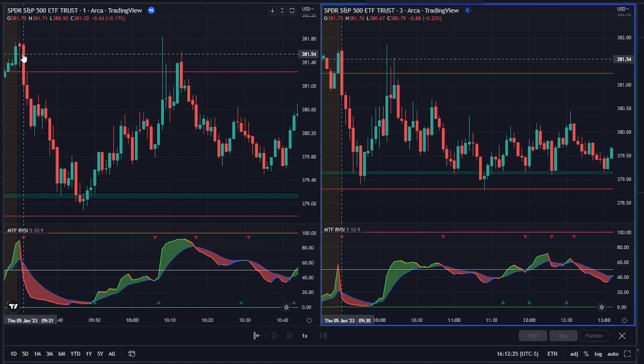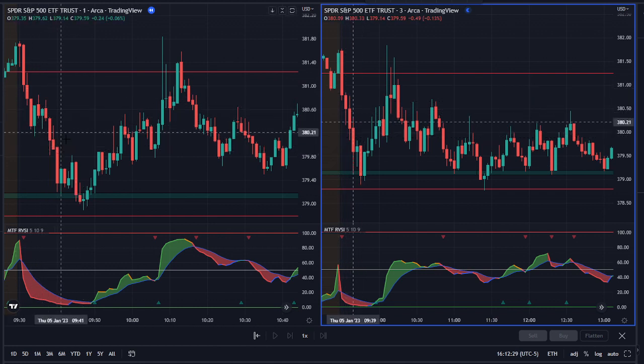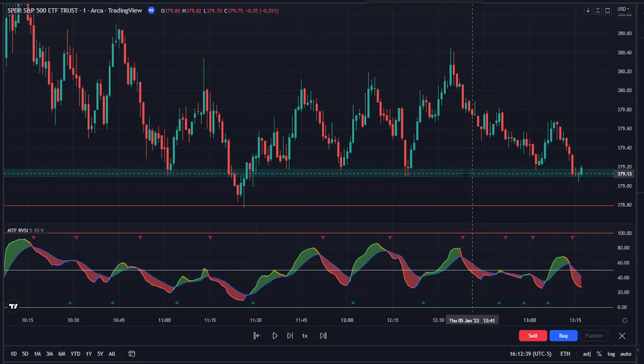I don't trade that early — I wait for some structure to print first, so I did not take that trade. However, later in the afternoon the market established the 379 area as pretty strong support.